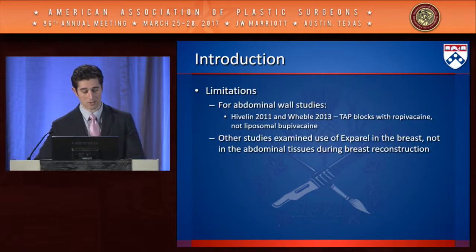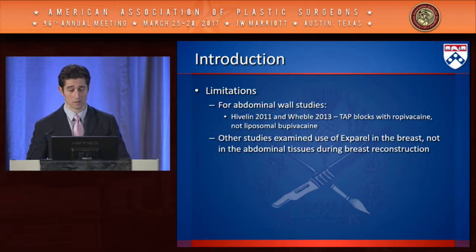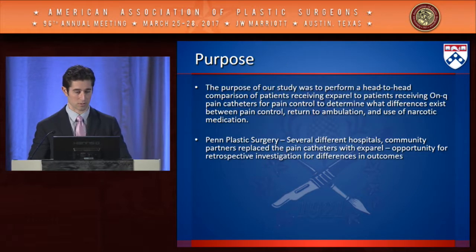The limitations for the studies reviewed include that abdominal wall studies used TAP blocks with bupivacaine, not liposomal bupivacaine. The other studies that used Exparel in the breast did not apply it to the abdominal tissues during breast reconstruction. To date, there are no head-to-head comparisons of Exparel with any other modality for postoperative pain control in abdominally-based breast reconstruction.